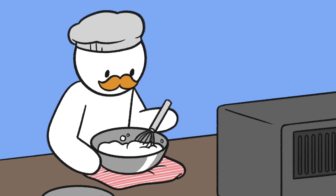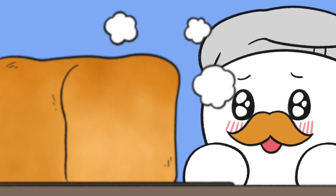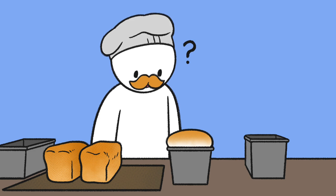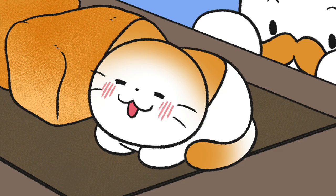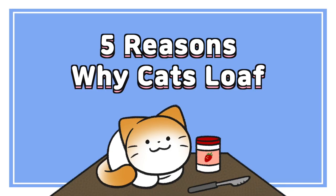The smell of freshly baked bread. I'm really good at baking. What is this? Meow. Five Reasons Why Cats Loaf.